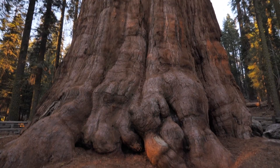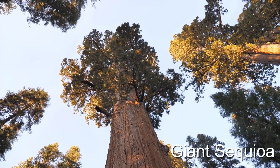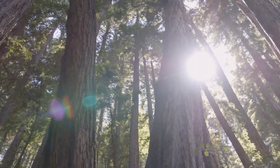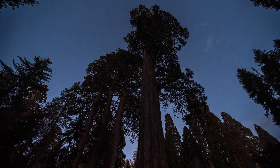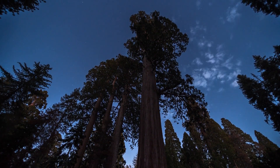Now, prepare to look up — way up — for the giant sequoia. Some of the tallest trees in the world, they stand tall and proud like nature's skyscrapers. And they're not just tall, they're ancient, with some living to be thousands of years old.